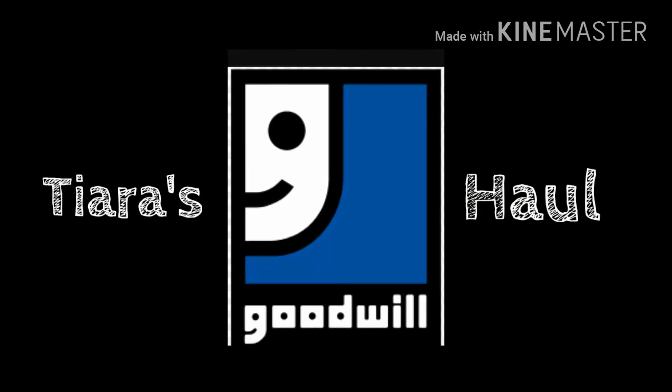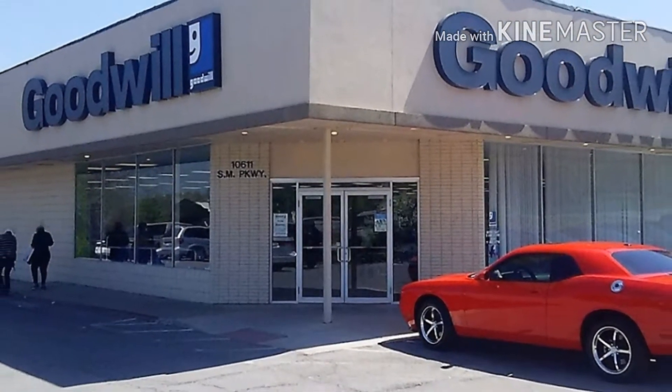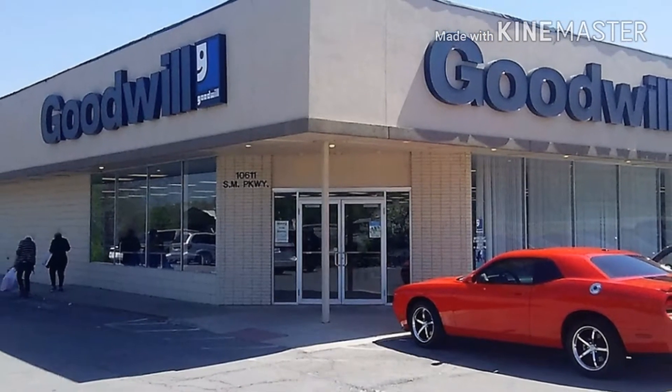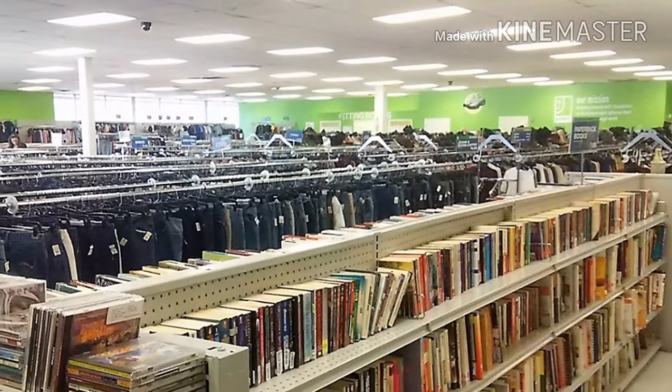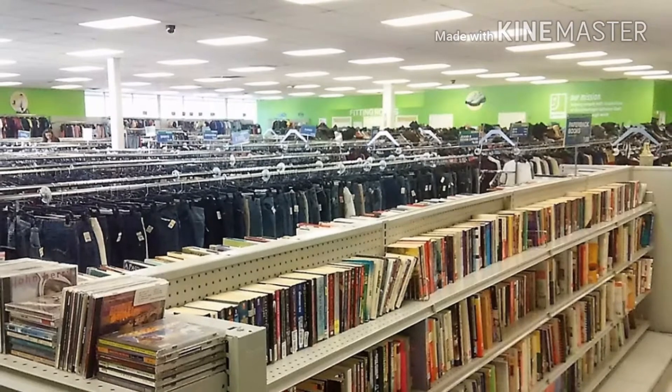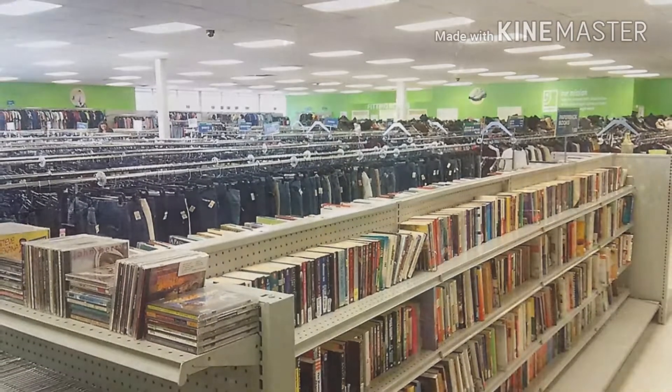Hey everyone, welcome back to Tiara Everyday, where you get to see Tiara's Goodwill haul. When you think of the Goodwill, it's not a glamorous place — let's be honest, you're getting someone else's junk. But when you go in, you have to really think of something you could use in your home that would be beneficial. So take a look at this video at the things I found at the Goodwill.